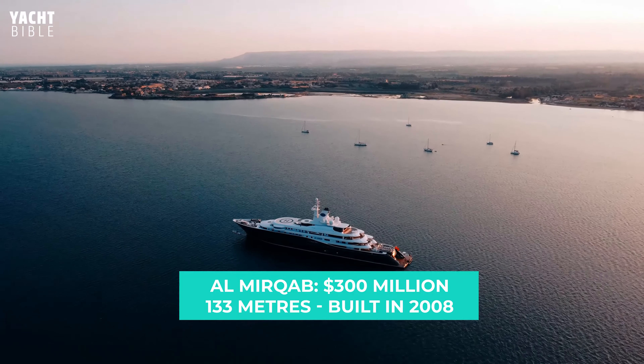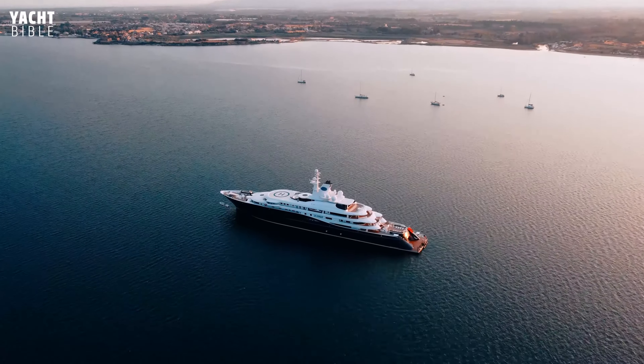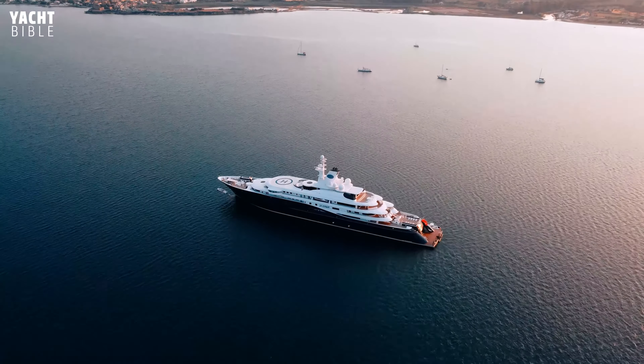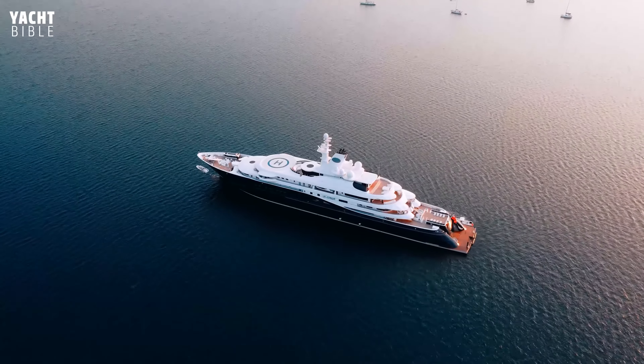Al-Murqab Yacht is owned by Sheikh Hamad bin Jassim bin Jaber Al Thani. He commissioned Al-Murqab, which was delivered in 2008 from German shipyard Cush Yachts and designed by Winch Design, a UK-based design company.